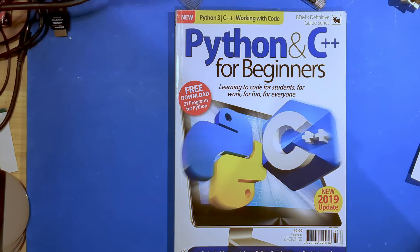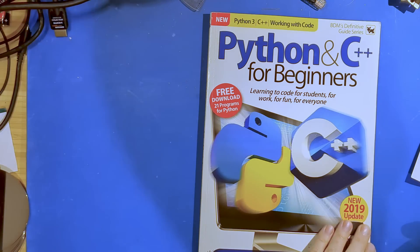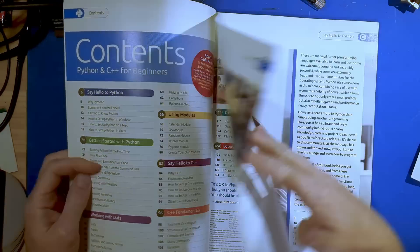We're going to start with the older one first. The title of this episode is going to be something along the lines of 'I bought C++ magazines so that you don't have to,' and you will see what I mean in a moment.